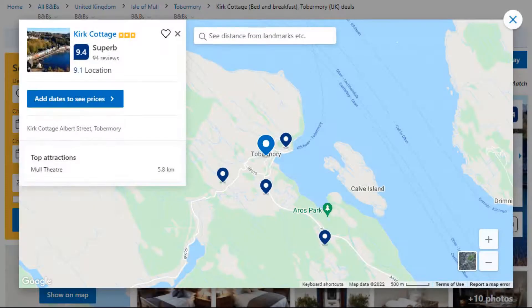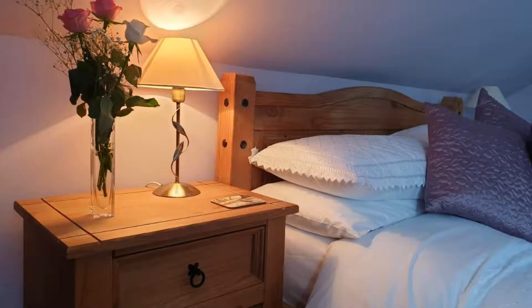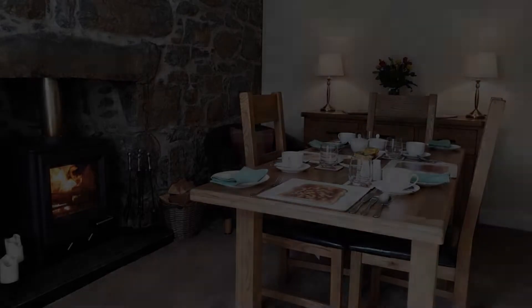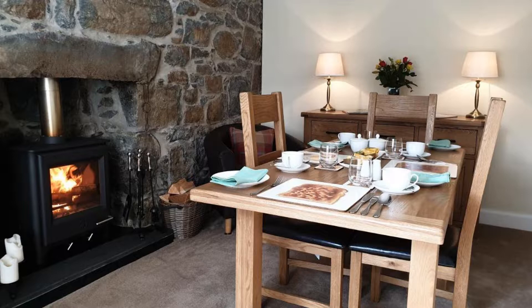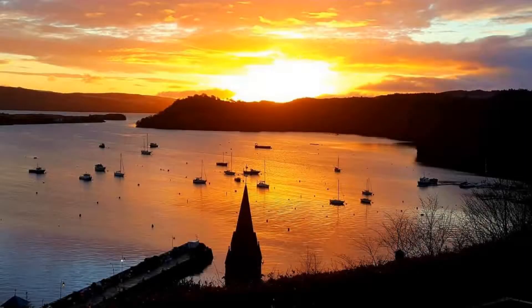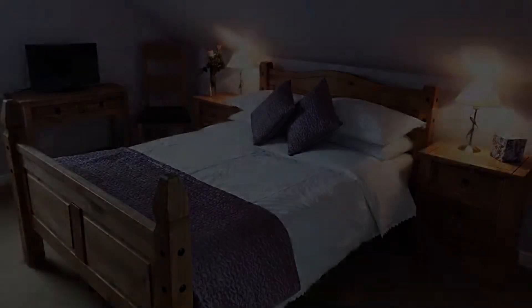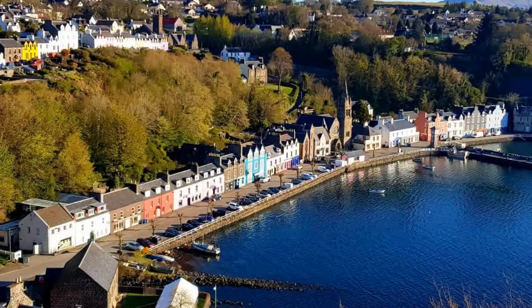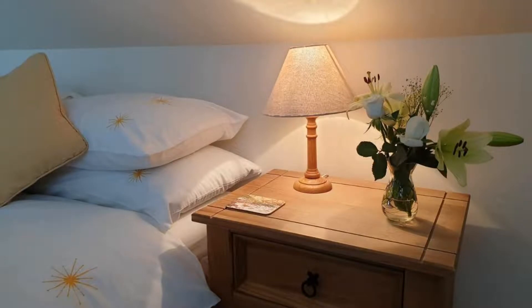Number 2. It is a 3-star property. The location of the property is outstanding and the guests love walking around the neighborhood. Check-in time is 4 pm and check-out time is 10 am. Guests are required to show a photo ID and credit card at check-in. Pets are not allowed in this property. There is one type of room available on booking.com. You can book online and enjoy it.